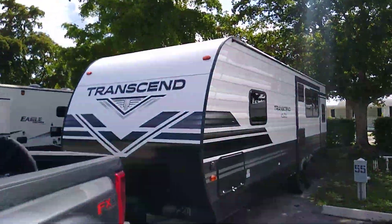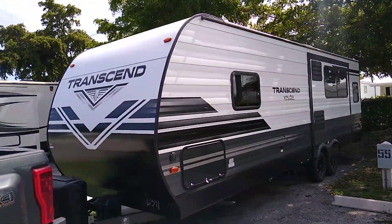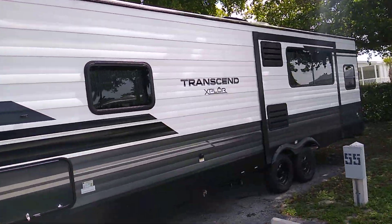All right, walk around — 2020 Transcend Explorer trailer — heading from Fort Lauderdale up towards Pensacola.